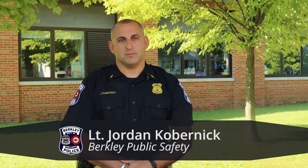Hello Berkeley community. I'm Lieutenant Jordan Kobernick with the Berkeley Public Safety Department. I'd like to discuss with you and demonstrate your school traffic procedures, also known as school safety zones.